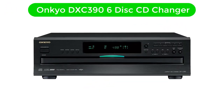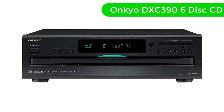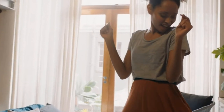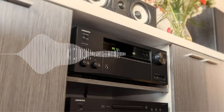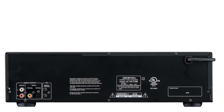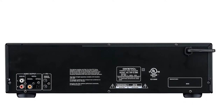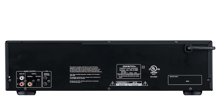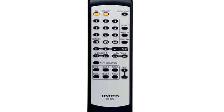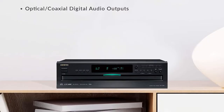Number 4. Our fourth best pick is the Onkyo DXC 396 Disc CD Changer. We have this highly advanced CD player offered by Onkyo which is not only durable and well-built but also has a few interesting features. The most unique feature of this CD player is that you can insert up to 6 discs at once. While one CD is being played, you can still replace the other 5, which is quite a handy feature.